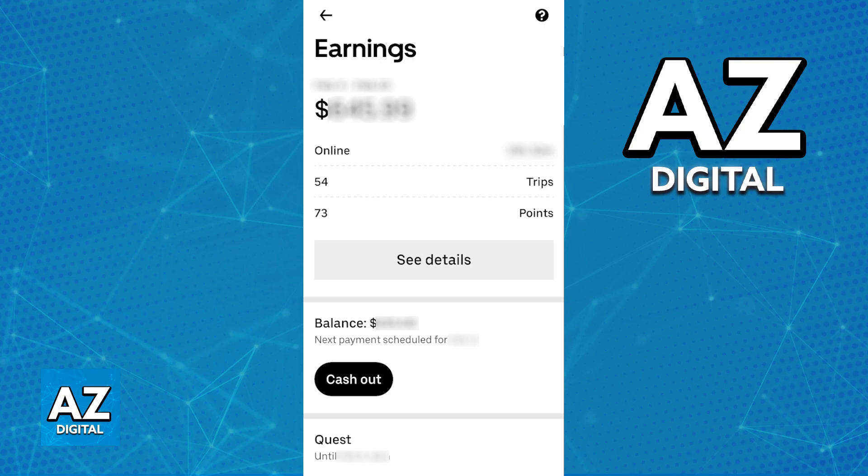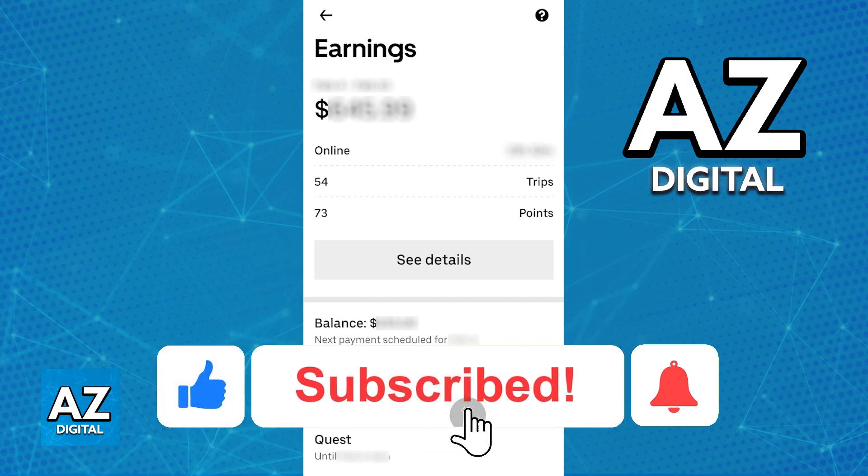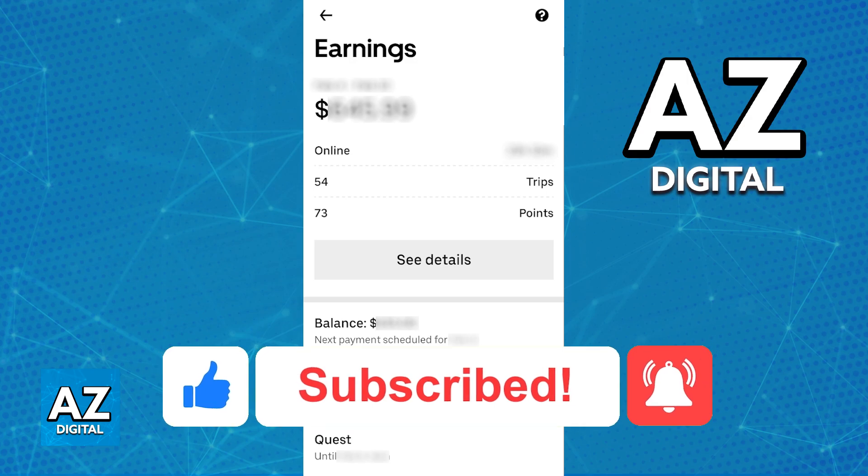I hope I was able to explain to you how does Uber work for drivers. If this video helped you, please be sure to leave a like and subscribe for more very easy tips. Thank you for watching!